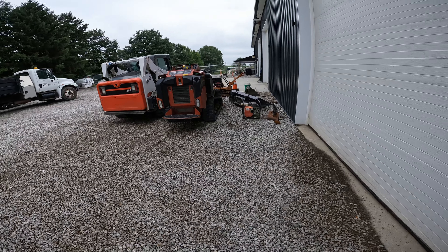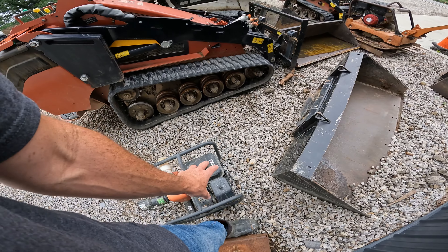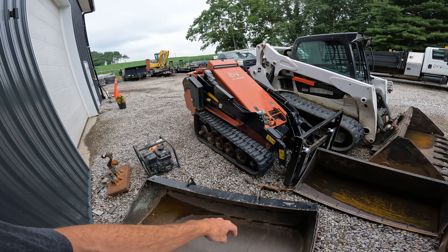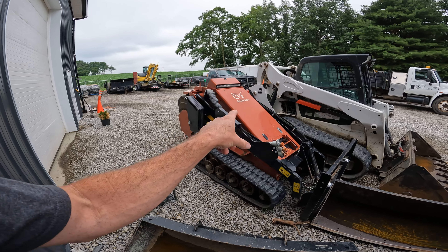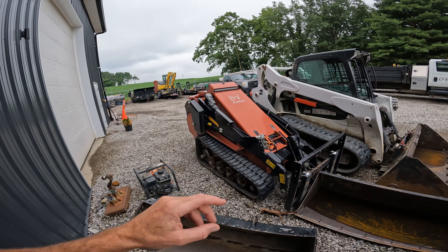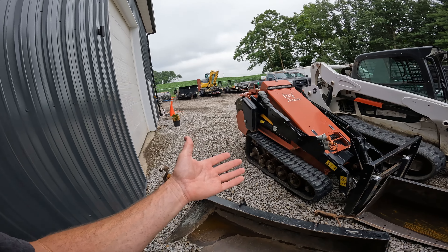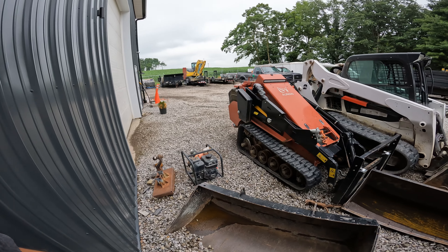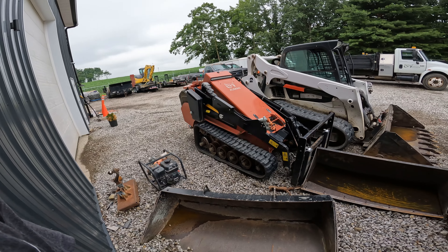I remember when I was a kid contractor, I used to think just even owning a trash pump would make you big time. We've got our Ditch Witch SK-1550 here. I absolutely love that machine if you can afford it. This thing does everything — it just can't reach as high, but it'll move around a 2,500-pound skid of pavers. The best mini skids on the market in that class, but it costs as much as a full-size, so you've got to weigh your options.